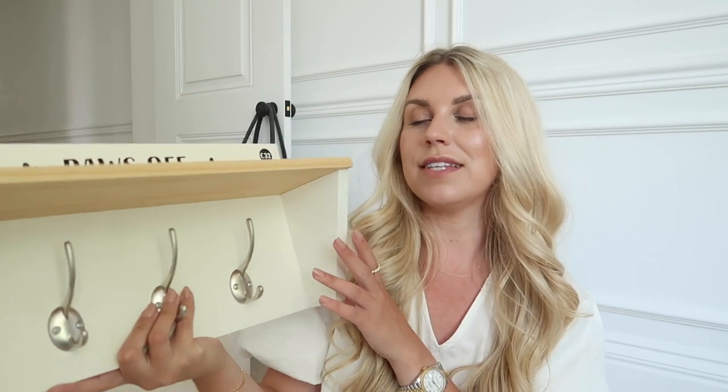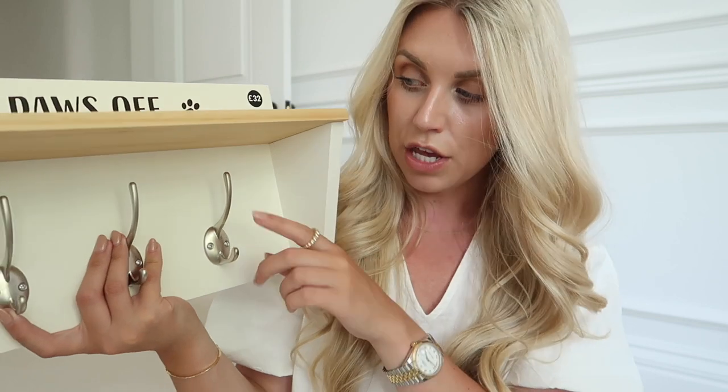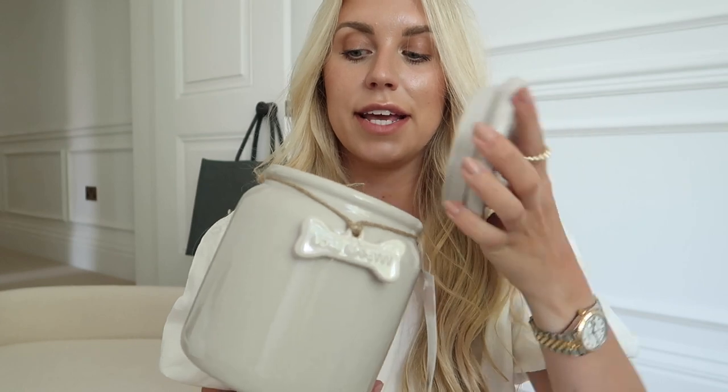I might put the wooden shelf by the back door in the utility room, or save it for once we've renovated the ground floor. Then there's this adorable treat jar for £10 — it's got a cute bone on top that says 'Bon Appétit.' We've got gray cabinets in the utility room and this off-white warm light gray color is probably a perfect match, so I'm thinking this one goes on display on the counter rather than in a cupboard.